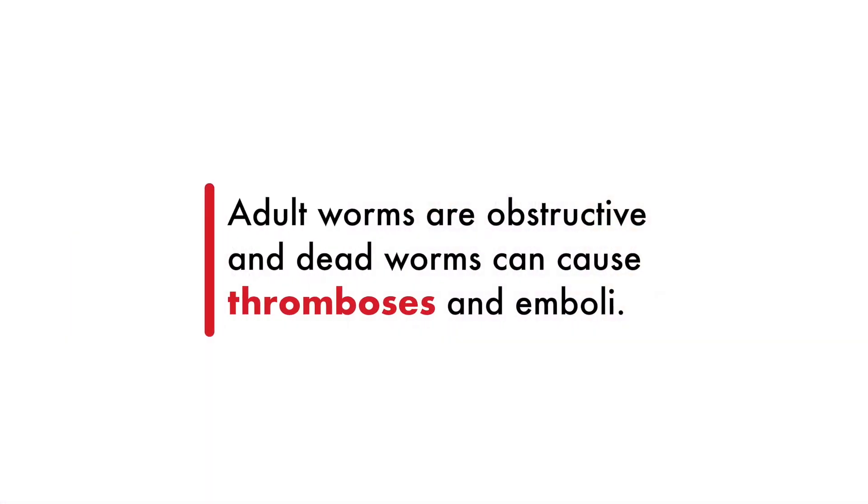To add insult to injury, the presence of worms themselves is in some sense obstructive, and worms that are dying — either naturally or because of melarsamine therapy — lead to the development of thrombosis. These dead, fragmented worms are niduses for thrombus; those can obstruct where they sit, or they can embolize further down and completely obstruct some of the smaller pulmonary vasculature.